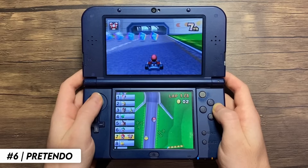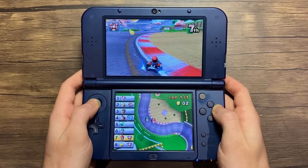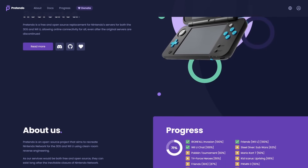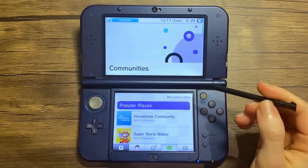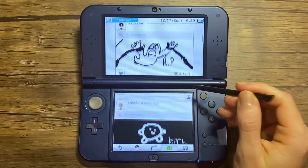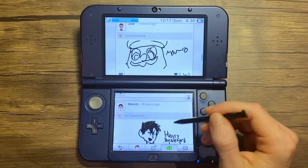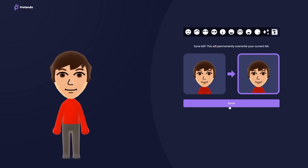Pretendo is an open-source project with the goal of recreating the Nintendo network for the 3DS and Wii U through reverse engineering. The service aims to be both free and open-source, ensuring its existence long after the closure of the Nintendo network. You can download the Nimbus app, which allows you to change the server to the Pretendo one. By downloading the patches and making a Pretendo network ID, you can access even more features, including the updated Miiverse. This service is still being developed and tested in public and closed beta, and will help preserve many online modes in your favorite 3DS games.